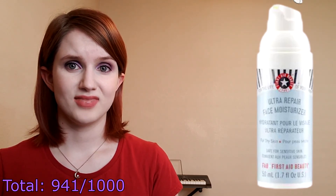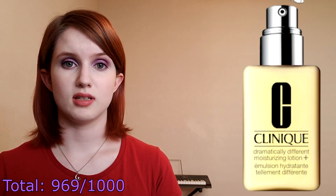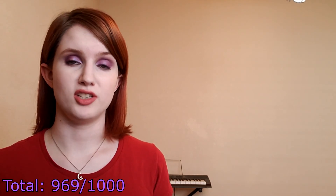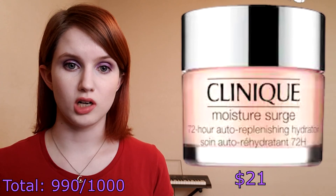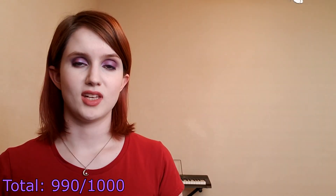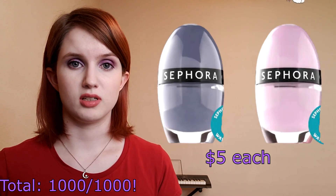Moving on from First Aid Beauty, my fictional self would also try out the Clinique Dramatically Different Moisturizing Lotion — I remember going to a Clinique counter twice a year with my mom and sister to stock up when this stuff went on sale. My sister has sensitive skin and had trouble finding cosmetics that wouldn't cause irritation, and this is what ended up working out for her. The last moisturizer that my desperation drove me to choose is the Clinique Moisture Surge 72-Hour Auto-Replenishing Hydrator — I have no idea what auto-replenishing means but moisture surge definitely sounds like something my skin could use. After all of that I was left with $10, which will not get you much at Sephora, so I found Sephora's nail polishes and got two colors of that.